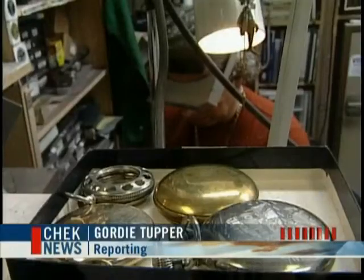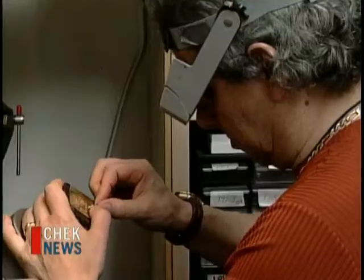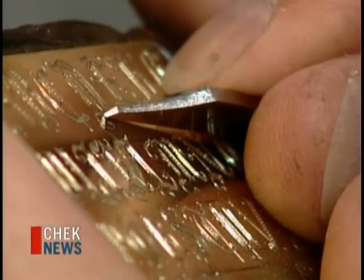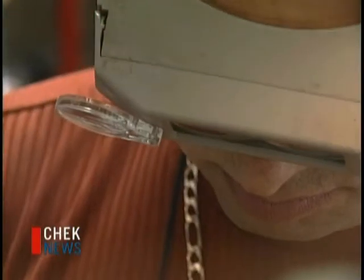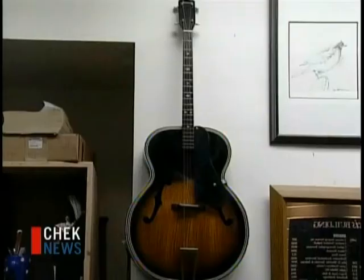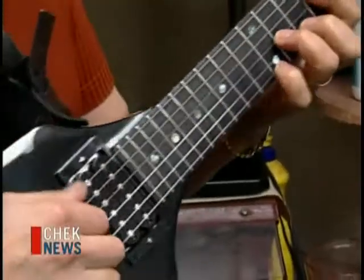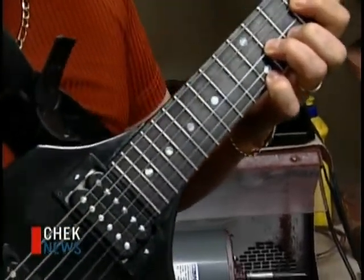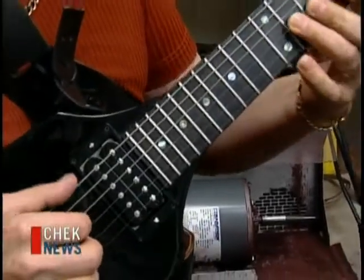Inside his small, actually pretty tiny shop on 4th Street, goldsmith Joey Scarphone plies his trade, one requiring precision and a very deft hand. But Joey has something else on his mind these days, and the few guitars you see on the walls of his shop are a bit of a hint. Joey, who plays in a local band, created a new guitar, a very special guitar.